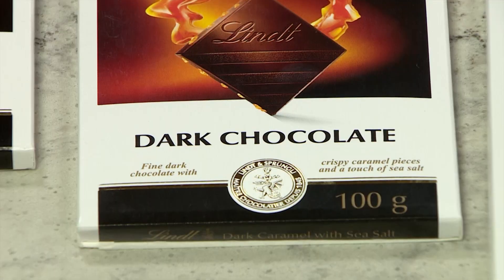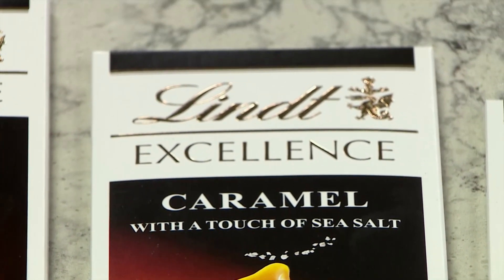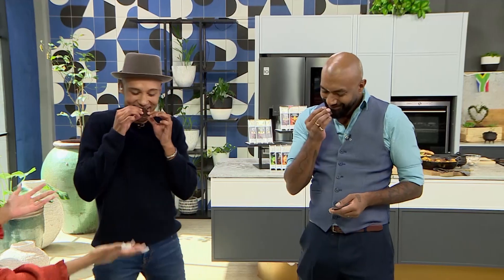Yeah, caramel sea salt. Delightful crisp caramel pieces with delicate salt crystals. It is nice and sweet and a great option if you are new to dark chocolate. Gentlemen, you're on your fourth one. Right now it's tens across the board — everyone has gotten full marks here.